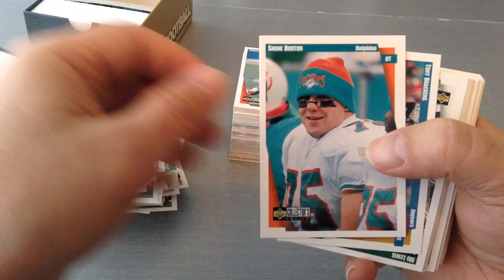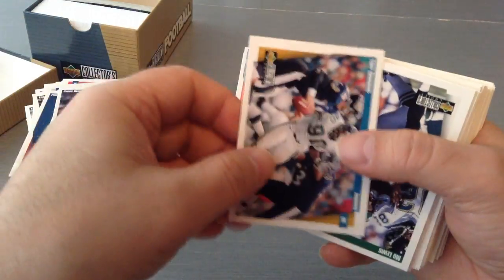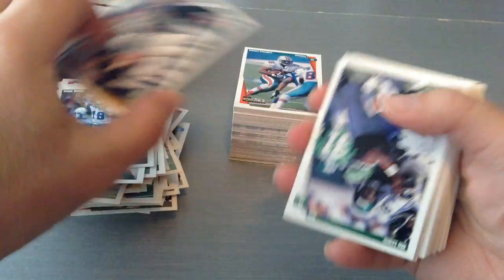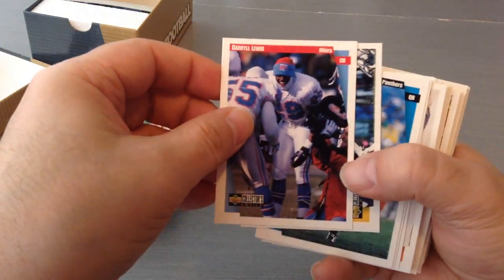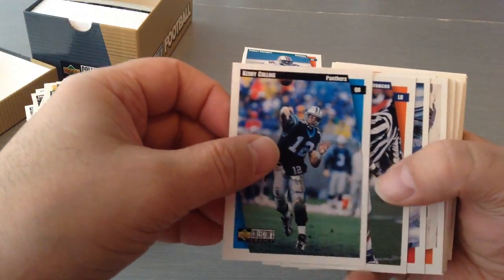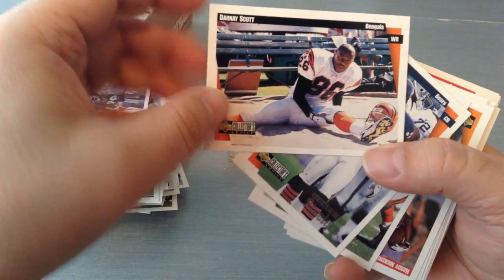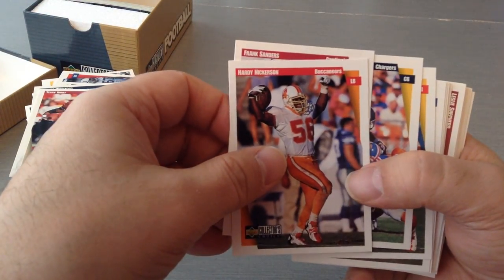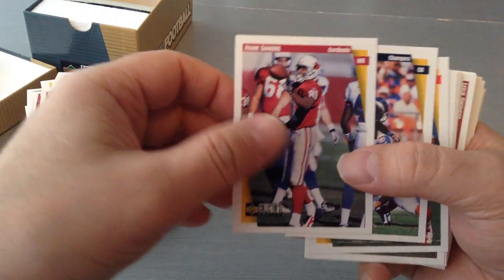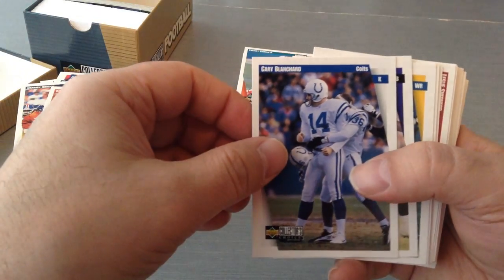Rob Fredrickson. Lamar Smith. Devin Bush. Charlie Garner. Shane Burton. Chris Boniol — I remember him kicking for us. Tony Brackens. Mo Lewis. Darrell Lewis. Sean Jones. Kerry Collins. John Mobley. Bryce Paup — who's stretching? Donnell Woolford. Terry Kirby. Hardy Nickerson — I remember him. Frank Sanders. Darian Gordon. Kimball Anders. Kerry Blanchard. Ray Lewis — lovely!